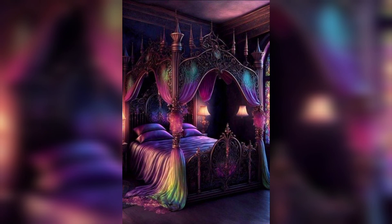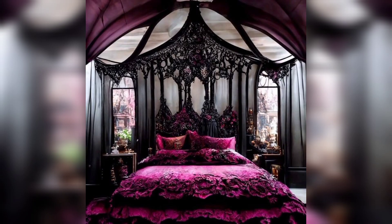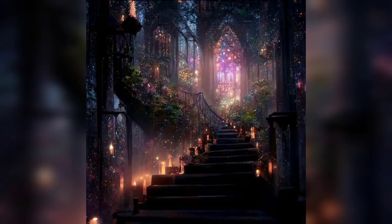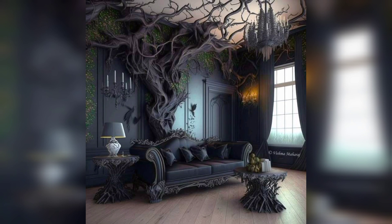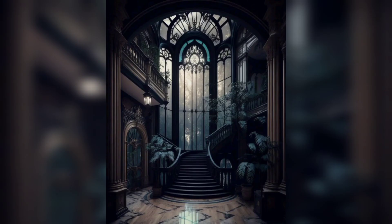From ornate furniture pieces to ethereal lighting, we guide you through the process of creating a dreamy ambience that exudes both elegance and enchantment. Get inspired as we unveil a plethora of imaginative and whimsical concepts that bring together elements of fantasy and gothic influences. Whether you seek a cozy retreat or a striking statement, our expert tips and tricks will help you curate a space that reflects your individuality and transports you to a realm of magic.